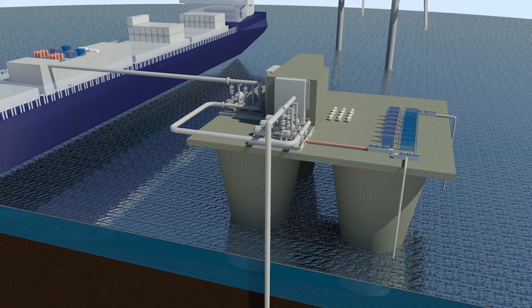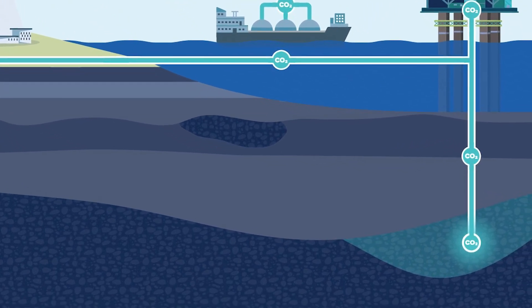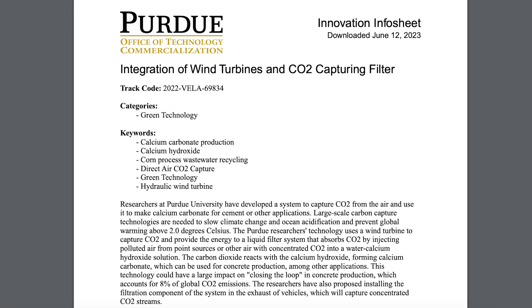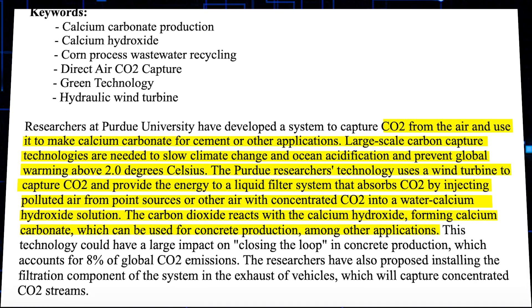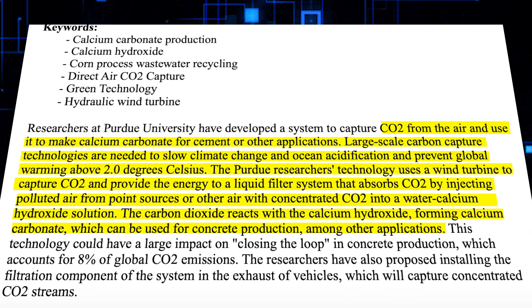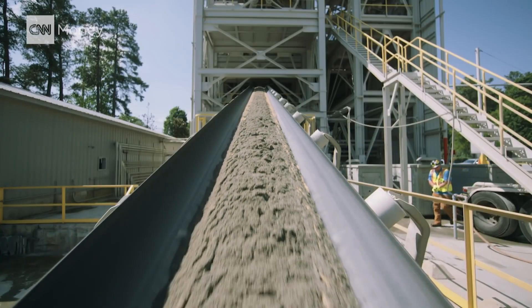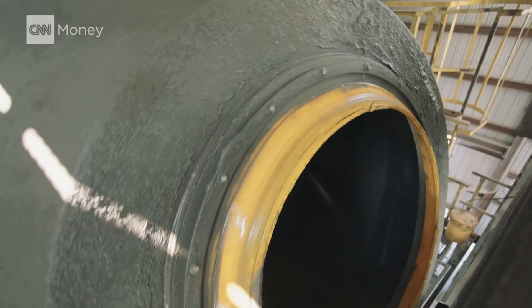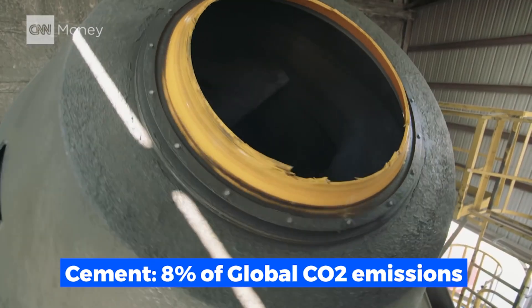The captured carbon is then stored in subterranean reservoirs, where it is safe from the impacts of the greenhouse effect for an indefinite amount of time. A fact sheet published by Purdue University's Office of Technology Commercialization states that carbon dioxide would be removed from air passing through the wind turbine using a liquid filter system, creating a water-calcium hydroxide solution. After reacting with the calcium hydroxide, the carbon dioxide would produce calcium carbonate, which has a number of potential uses.